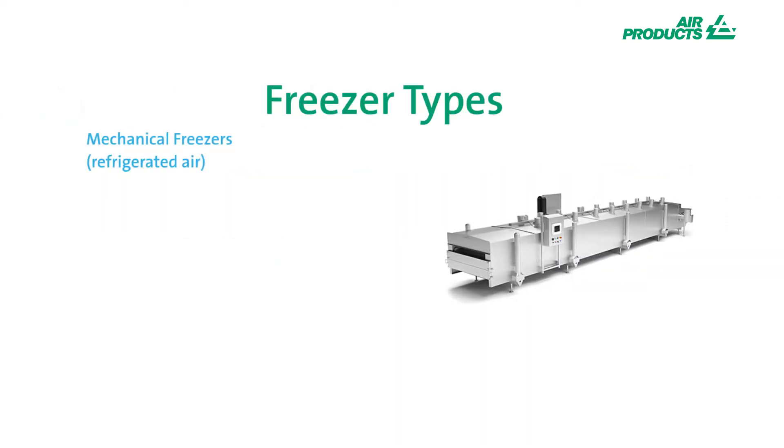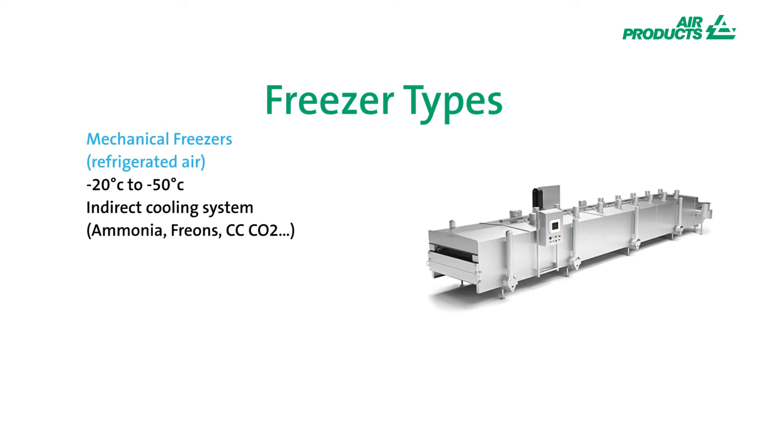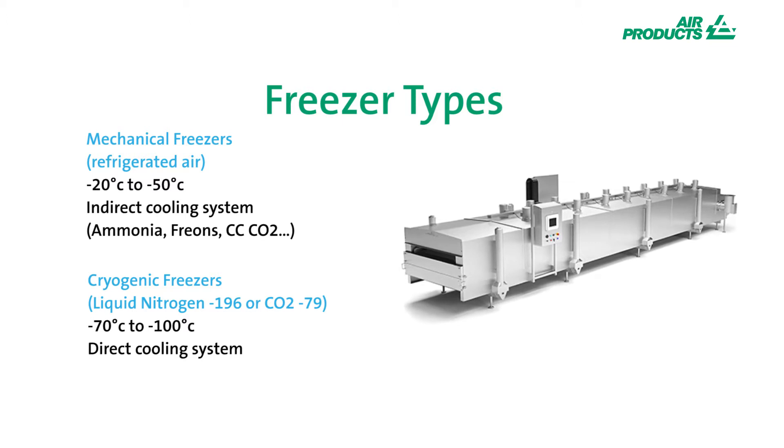Mechanical freezers run from traditional refrigeration plants utilizing the properties of gases like ammonia, freons, and in more modern times closed cycle CO2, achieving temperatures as low as minus 50 degrees. Cryogenic systems run at much lower temperatures utilizing the cold properties of cryogenic gases, the two most common being liquid CO2 and liquid nitrogen.